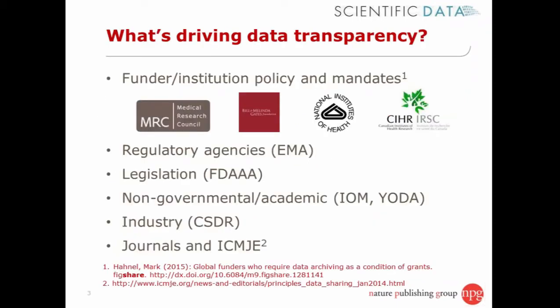Assuming we're all agreed that increasing the accessibility of medical research data is a good idea, I want to think about what is driving some of these changes and increases in transparency. There are several drivers. Research funders and research institutions continue to be very important in driving change.